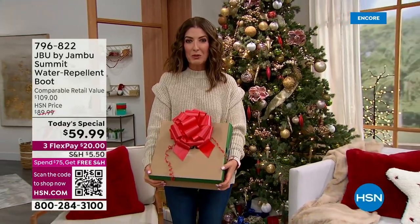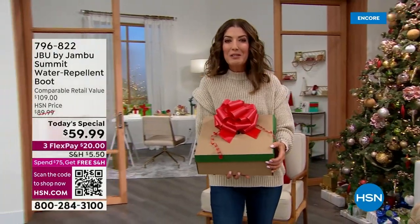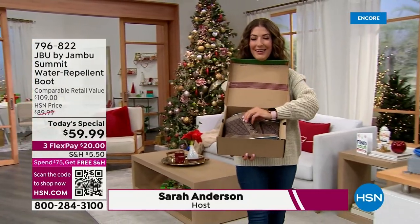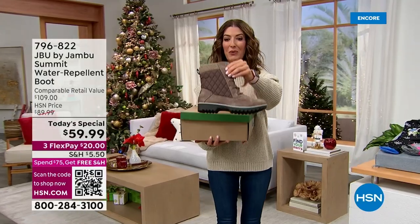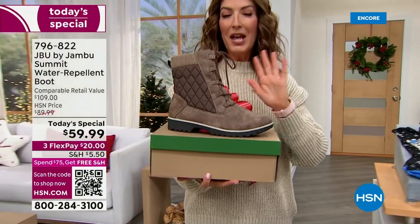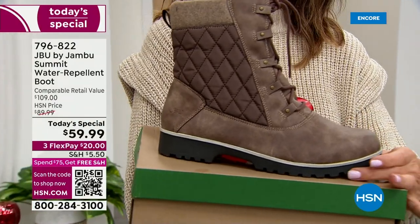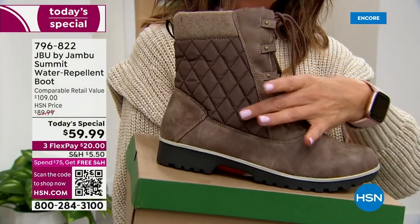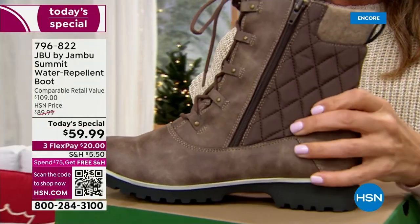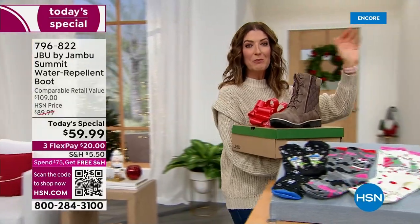We are exactly two months from Christmas — the countdown is on. Inside this beautiful Jambu box is maybe your very first pair of Jambu boots. Whether it's the one you've been looking for or your new favorite pair, we want to introduce the brand new Summit by Jambu. There's never been a boot with more features: hiker style, moto style, quilted, laces on the outside, zipper on the inside, all-terrain traction sole — and it's waterproof.